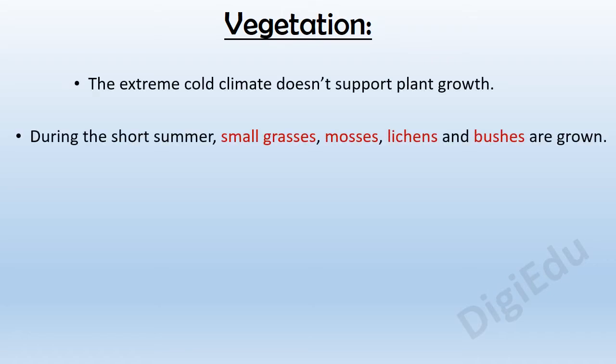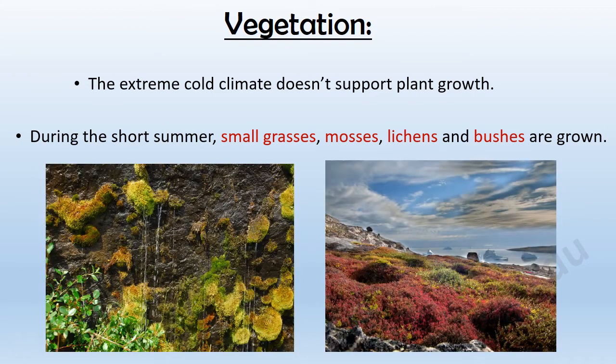The extreme cold climate doesn't support plant growth. During the short summer, small grasses, mosses, lichens, and bushes are grown.